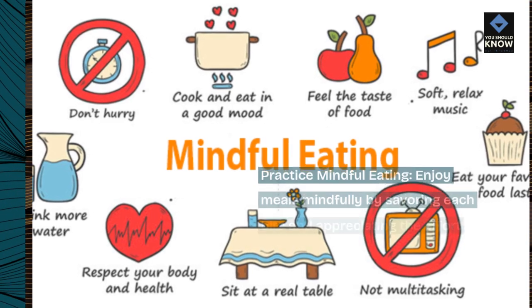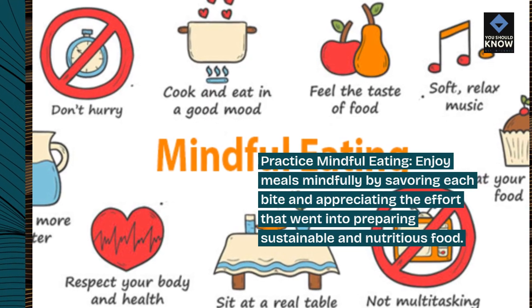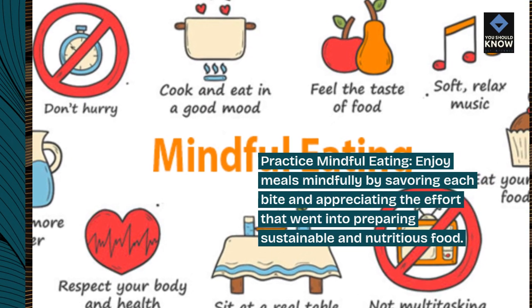Practice mindful eating. Enjoy meals mindfully by savoring each bite and appreciating the effort that went into preparing sustainable and nutritious food.